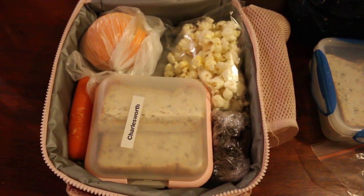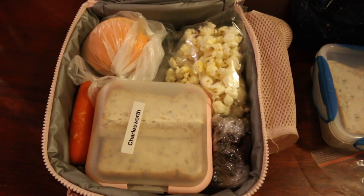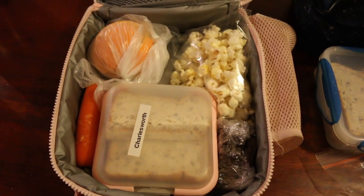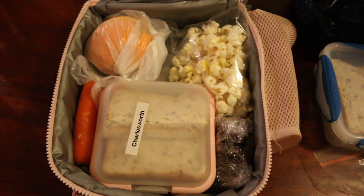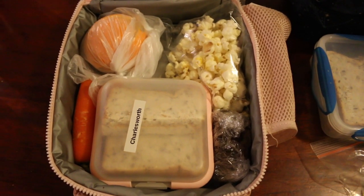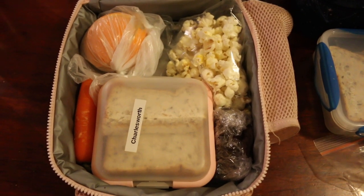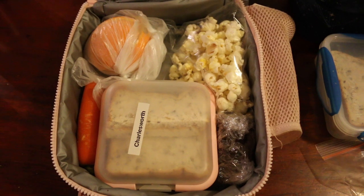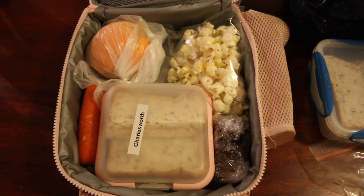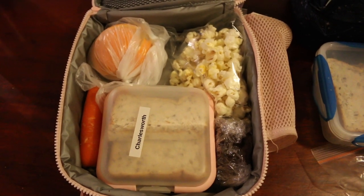I pack a lunch box for the preschooler because when I'm in the middle of something and she says she's hungry, I can just direct her to her food — ready to go. She's got popcorn, an orange, a carrot, a peanut butter sandwich, and the chocolate banana cake. If she's actually going to preschool I wouldn't pack the peanut butter sandwich because it's a peanut-free school.